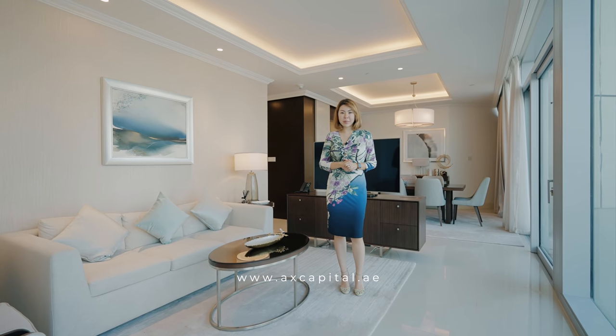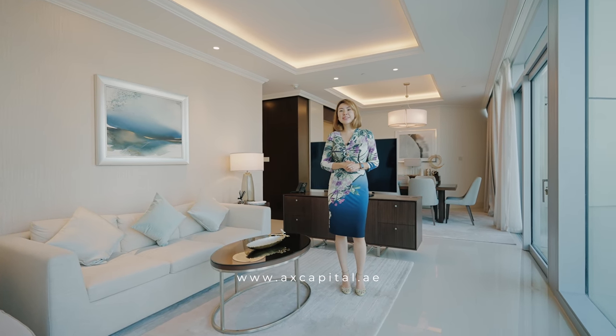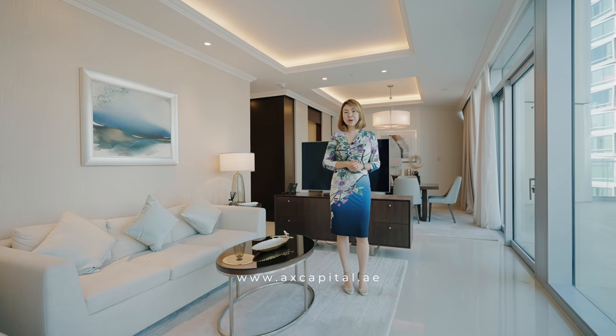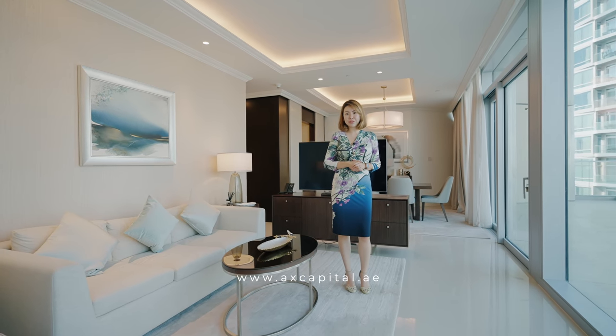Hi, my name is Karina from Axe Capital and we are here today in the center of downtown, right across from Burj Khalifa and Dubai Mall, in Tower 3 of the Address Fountain Views.